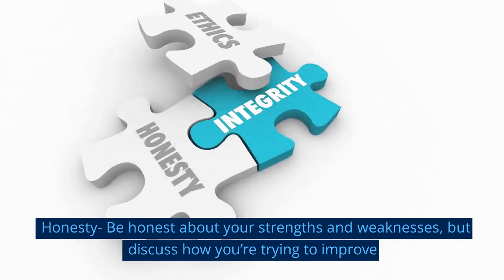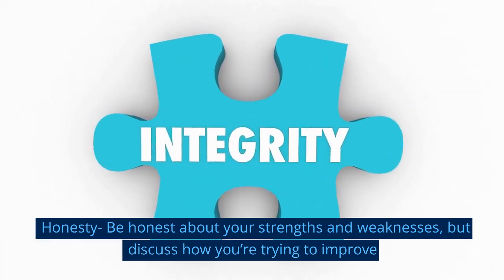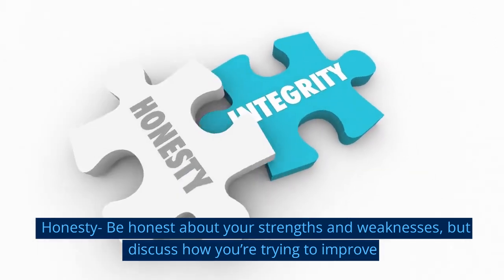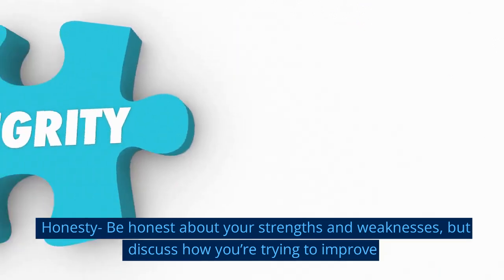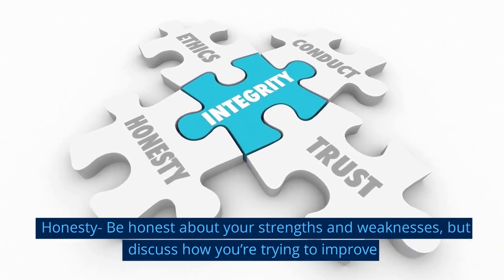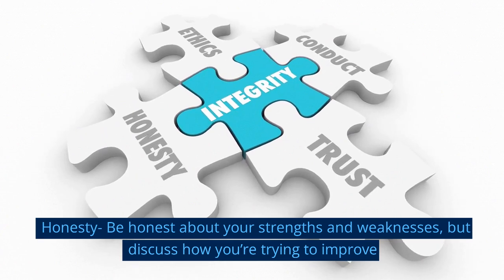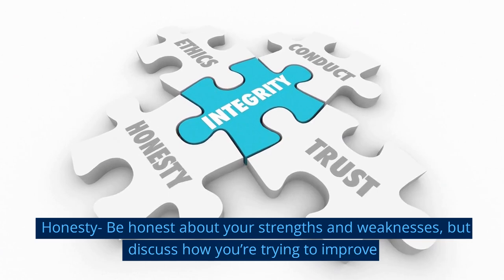Honesty is very important — don't try to fake things. If you claim to be an expert in SQL, the interviewer will throw scenario-based questions at you. Instead, be honest: say you're a beginner in SQL, you know this and this, and you're willing to improve. Tell your strengths and weaknesses clearly. If you fake too many skills on your resume, they'll question your integrity. Always say how much you've learned and how you're working to improve — you'll never get a job by faking experience.